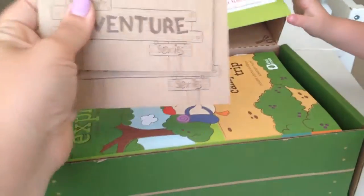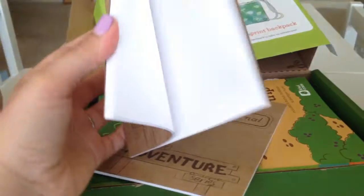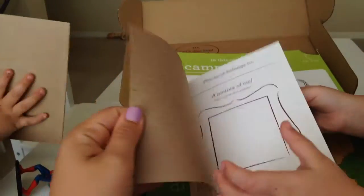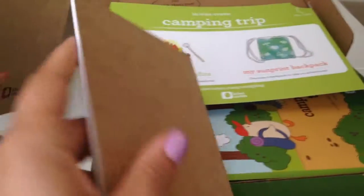And we get a travel journal for the summer. I was reading about that — they were emailing it to us. Cute little travel journal, it's got lots of information in it. A picture of me for each of them to fill out.